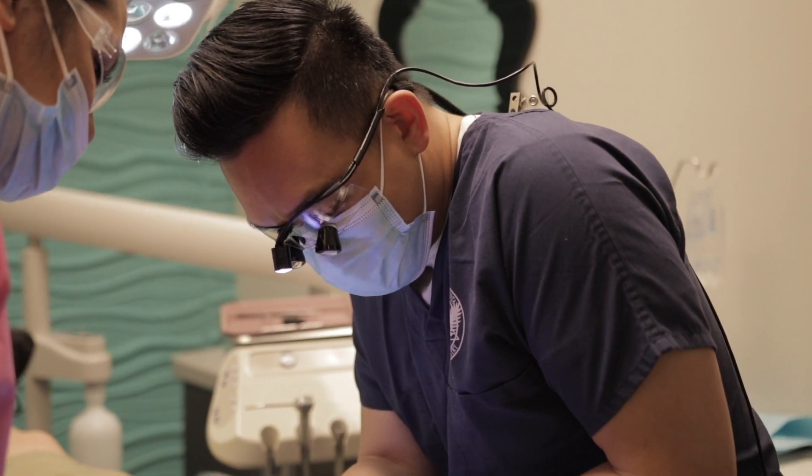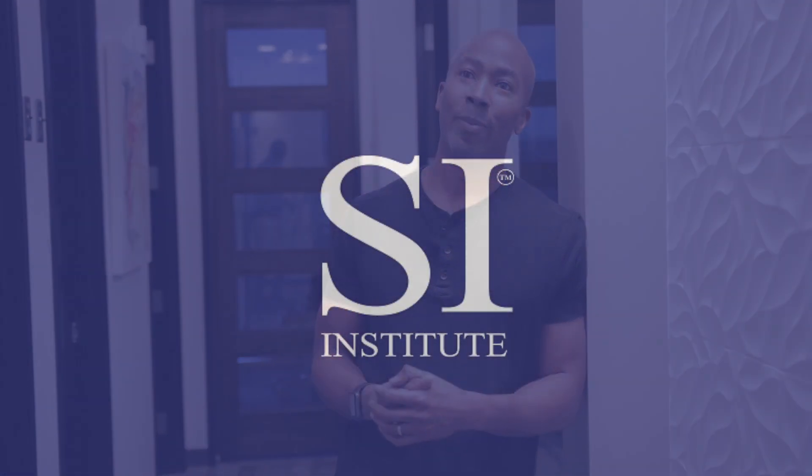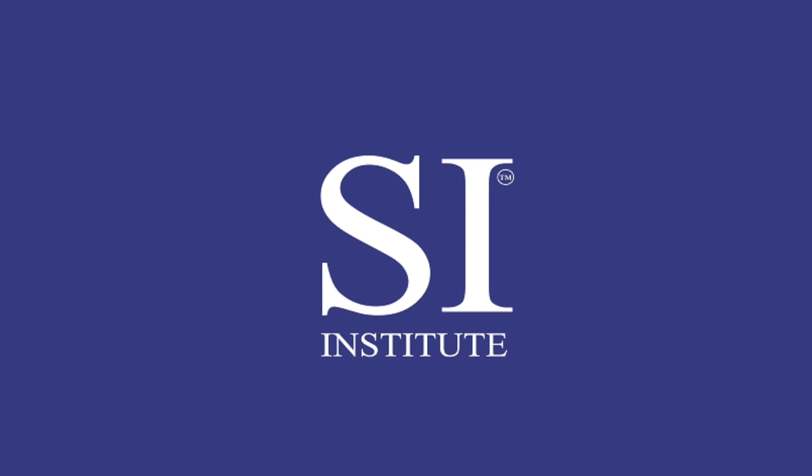Suddenly by the second or third day of the course, they're actually making decisions: where should I place, what type of implant? As an instructor, to me that's pretty touching, that's pretty special, because it shows that what you're actually trying to teach them not only is real, but it actually really makes sense. So what I would just like to say to this May class of 2019: welcome to implant dentistry, the SI way. Thank you very much.